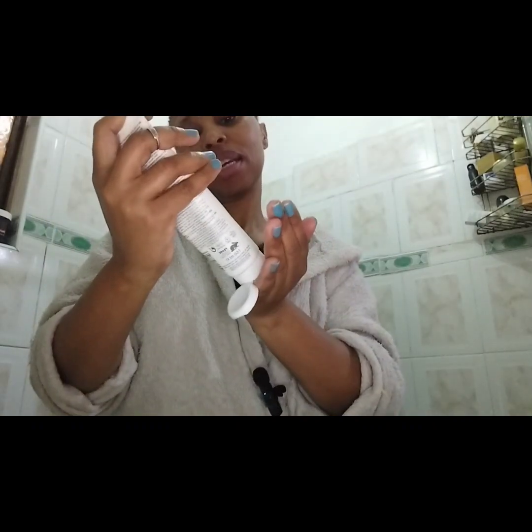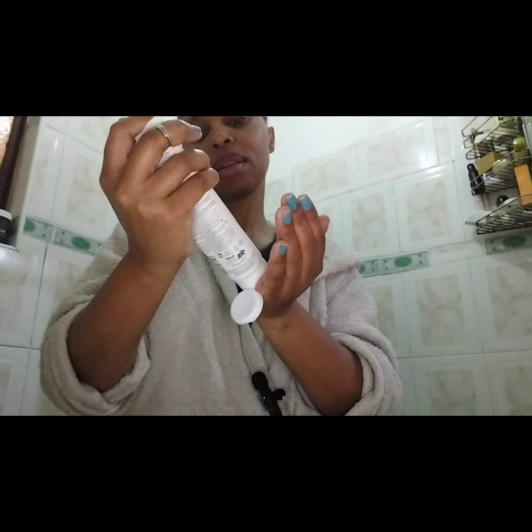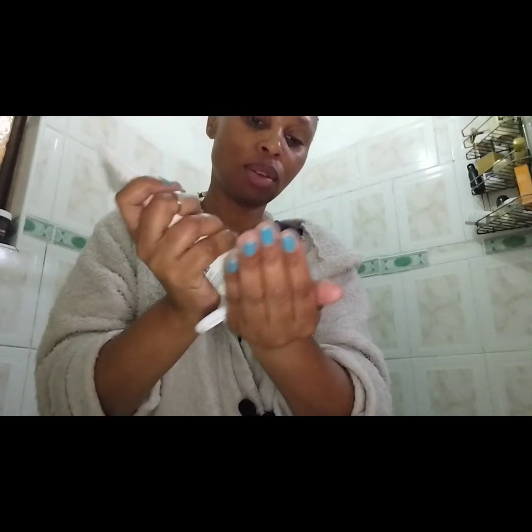Good morning guys, welcome to my morning routine. My name is Nandi Panu Tansi and welcome to my channel. I start with my Avene Sensitive Plus cream cleanser, which I also showed in my night routine.